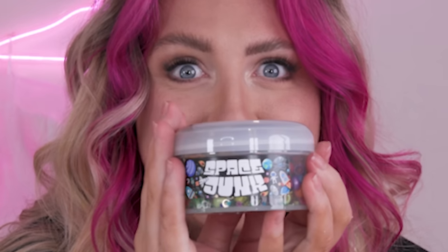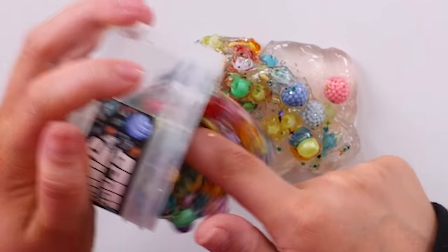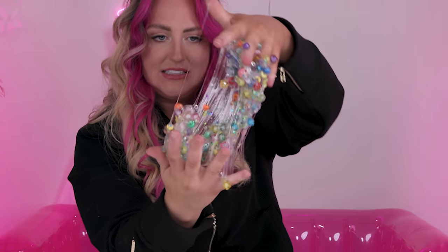Our next one is space themed as well — Space Junk. It's a clear slime with so much stuff in it. It's like a bunch of different beads and glitters. We've got beads, these little berries are fun, glitter, some little moons and stars. This is a fun one. Look at it! Why are the beads staying in this slime? Last time the beads would not stay in the slime. It's so sticky. Honestly, all of the slimes from this place are an A plus. I feel like these were a huge win.